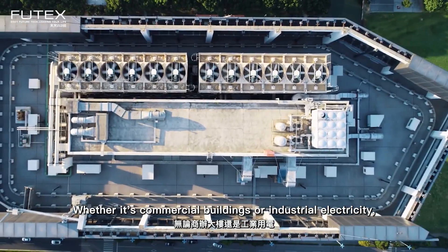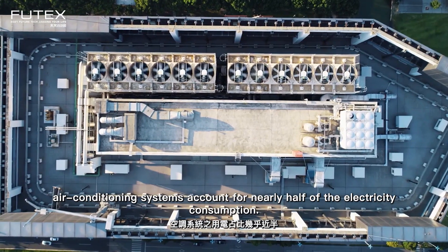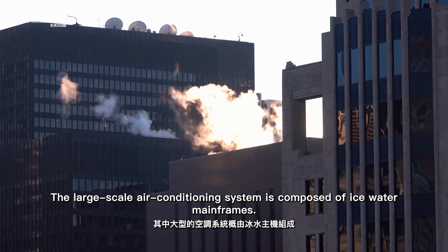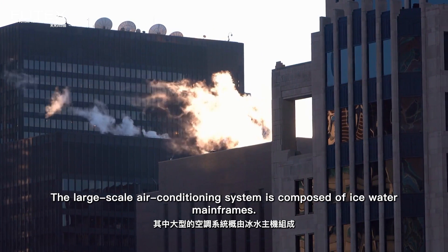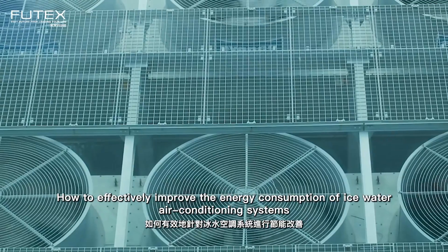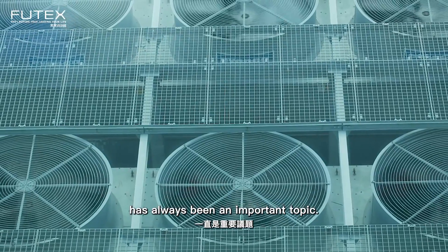Whether in commercial buildings or industrial facilities, air conditioning systems account for nearly half of all electricity consumption. Large-scale air conditioning systems are composed of chilled water mainframes. How to effectively improve the energy efficiency of chilled water air conditioning systems has always been an important topic.